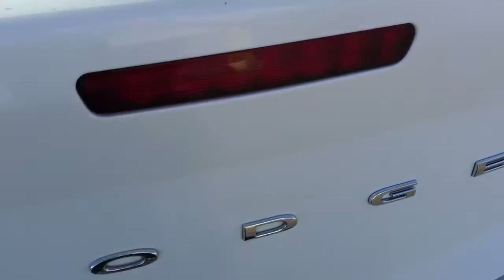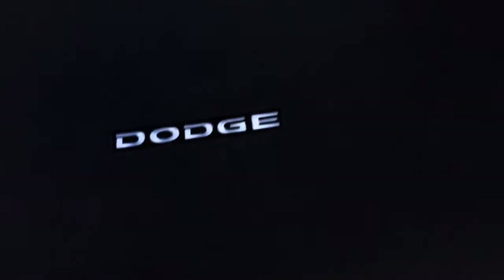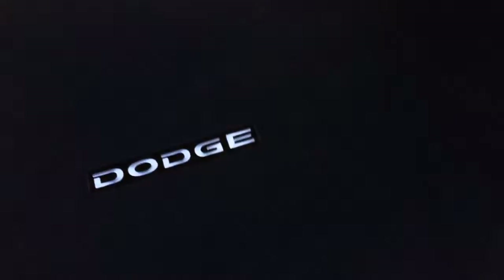The seats fold forward very easily — just like that, and we now have all this extra space through to the trunk. We have the Dodge Avenger and SXT badging. Very spacious back here — more Dodge. There's a removable floor mat so it's easy to clean again.